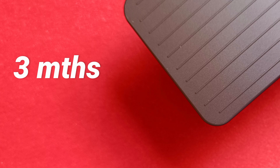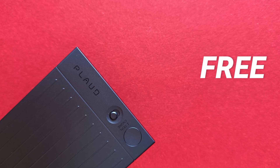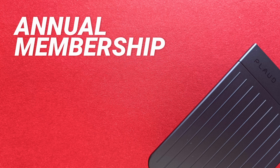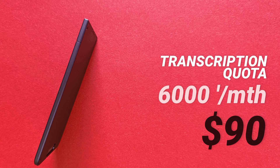The most important thing is that there is no need for any extra plan to use it. The $170 price includes the device plus 3 months of ProPlan with 1,200 minutes available. When this ends, you can still continue using it with the FreePlan, which includes 300 minutes per month of transcription and summarization. If that's not enough, you can buy more time by choosing one of two ProPlan options: the AI annual membership with 1,200 minutes per month, or the transcription quota with 6,000 minutes.